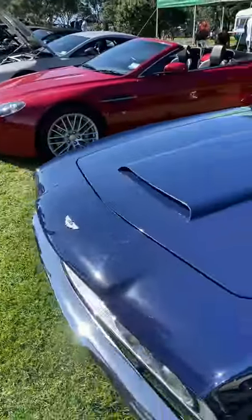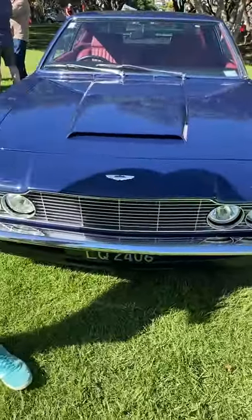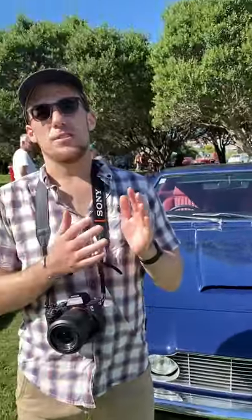Here we are in front of an Aston Martin DBS — you can tell the DBS because of this front. The very first DBSs were actually six cylinders, with the engine from the DB6, but the later DBSs had the V8.